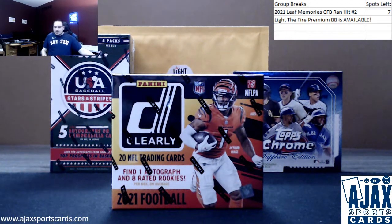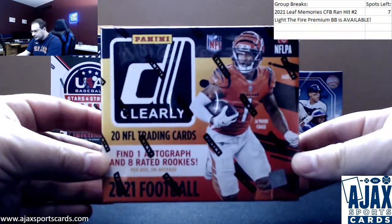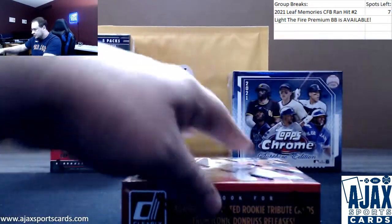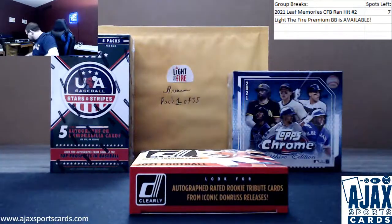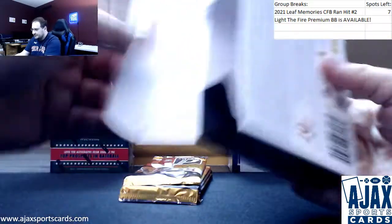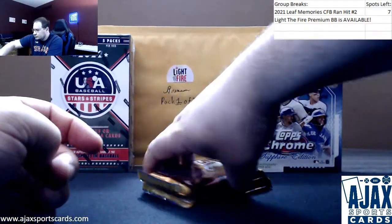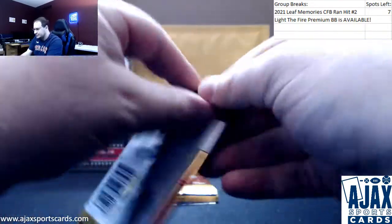Next break of the night is going to be for Josh doing my last 2021 Clearly Donruss. I love these cards — they are so nice looking. One of my favorite breaks of the year. Let's see what we got. I'm hoping for something big here for Josh.